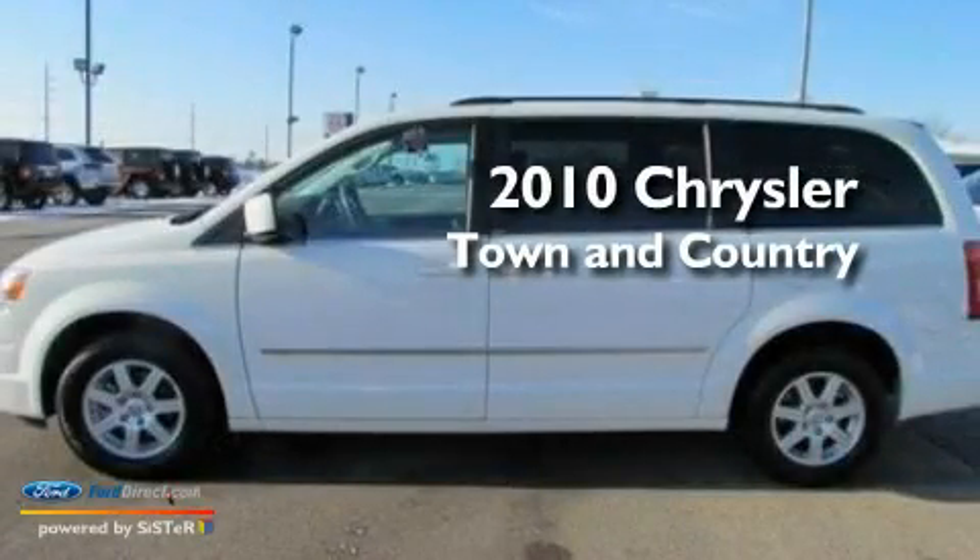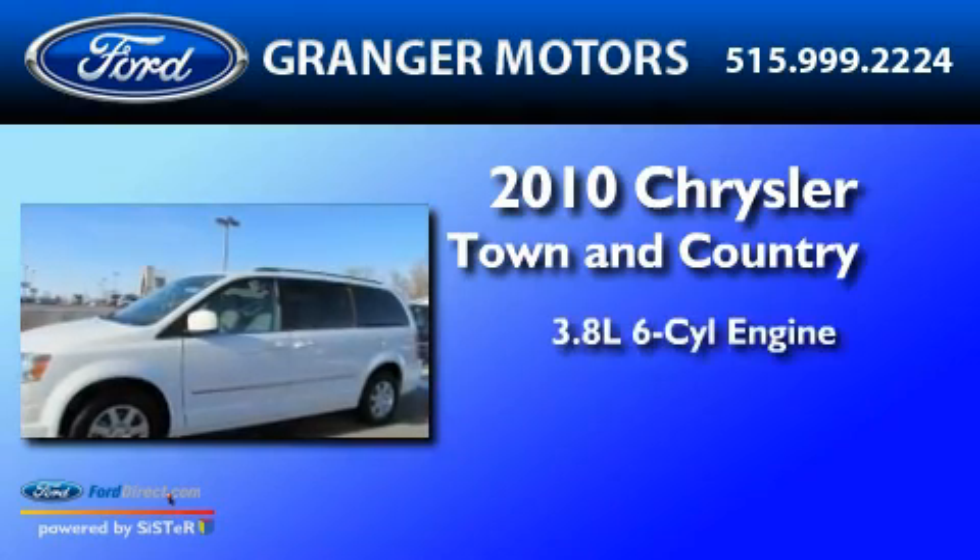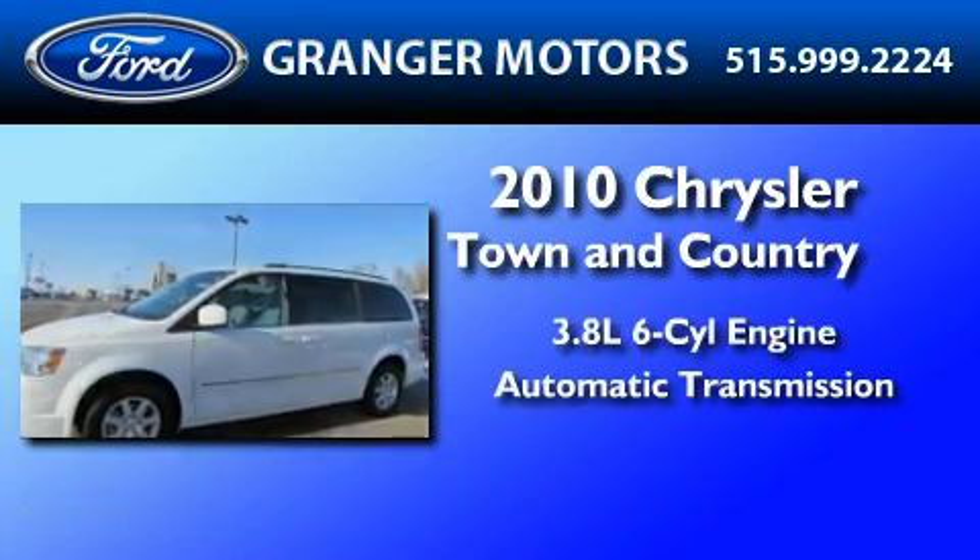This is a 2010 Chrysler Town & Country. It has a 3.8-liter six-cylinder engine and an automatic transmission.